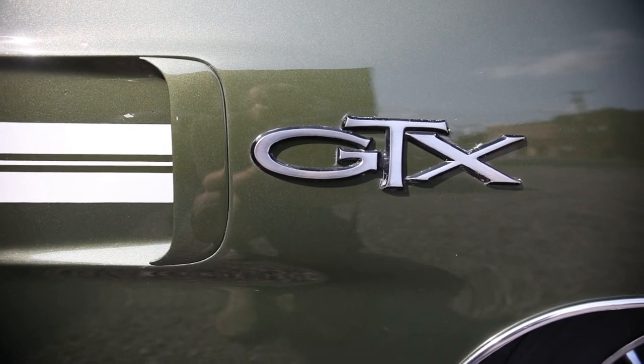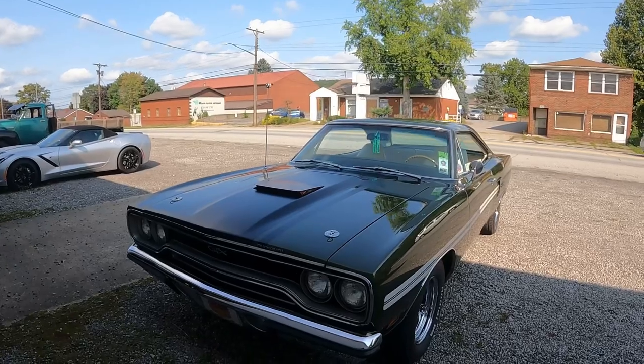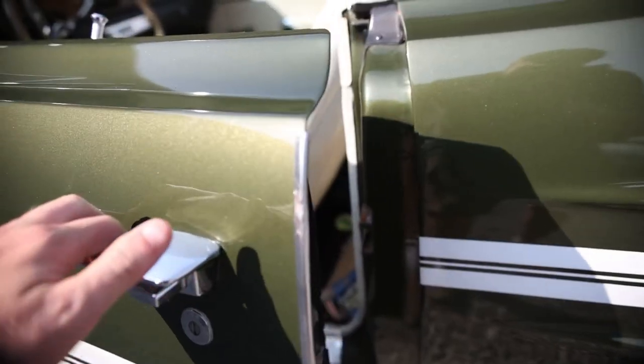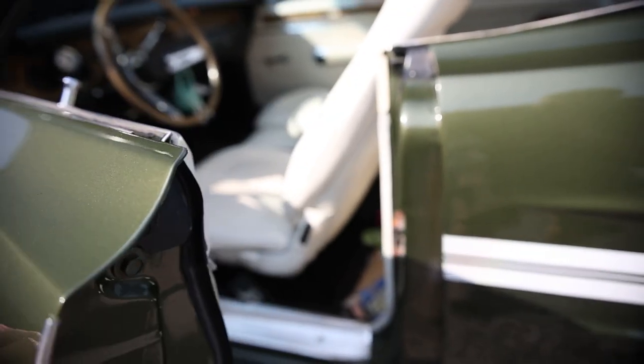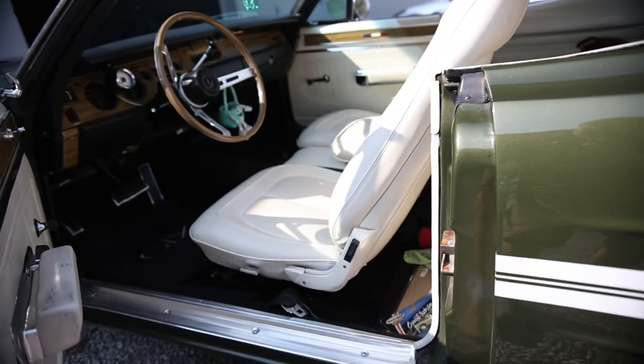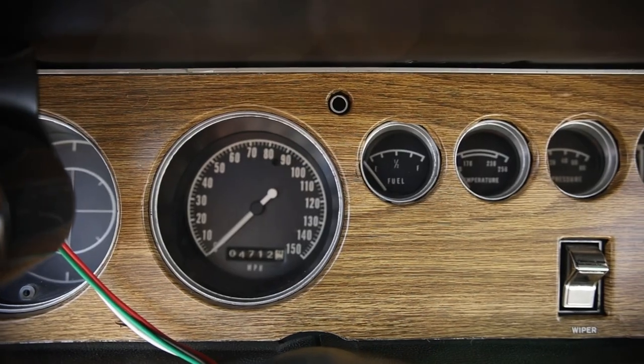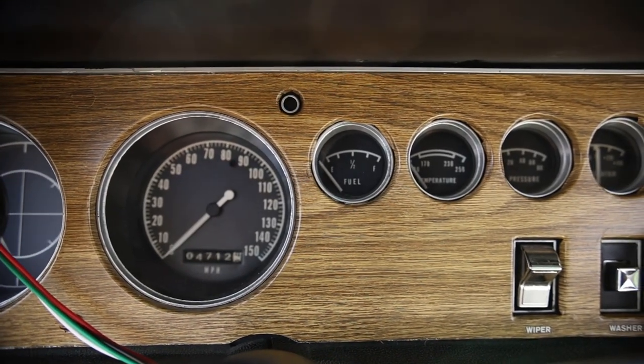1970 Plymouth GTX. This car belongs to a viewer of the channel who is also a friend of mine. We are going to dive in deep with this one. This one probably has the most information of any video that I've done to date, and I'd like for you guys to chime in in the comment section.